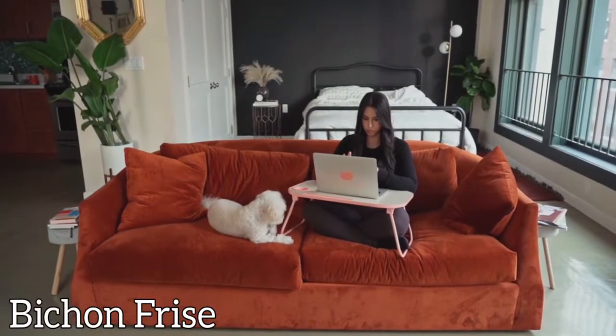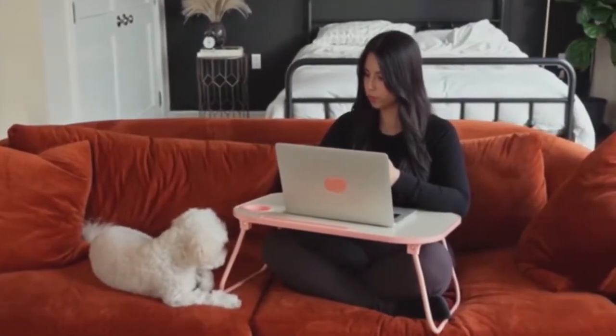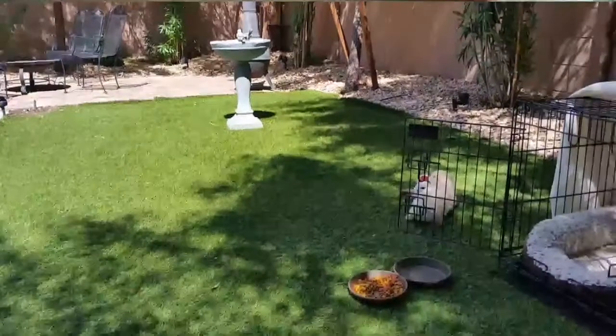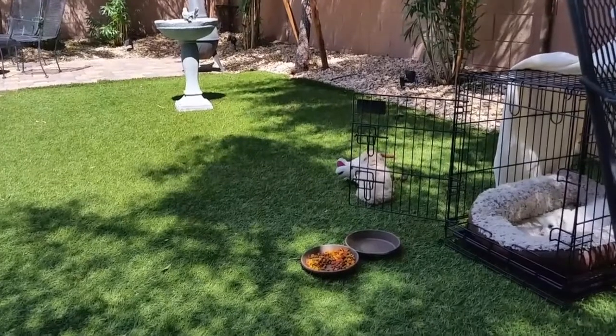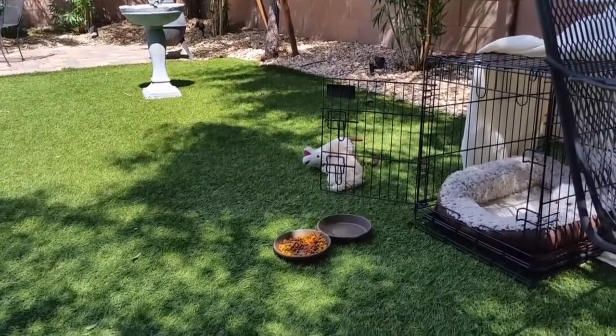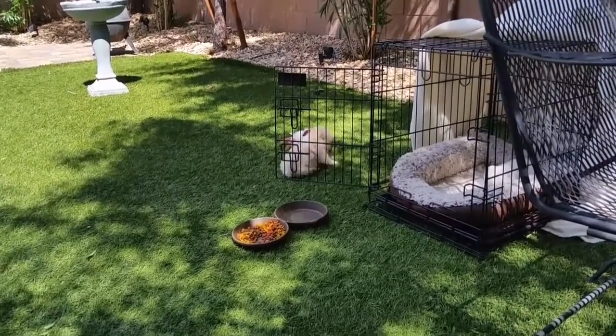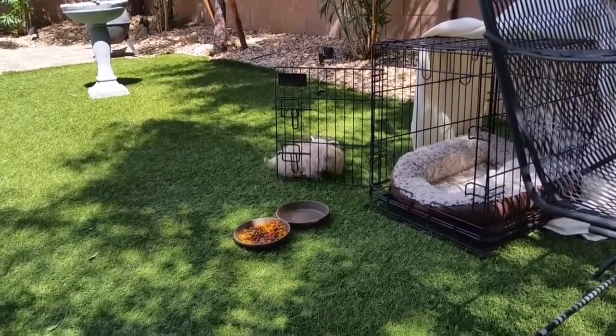Bichon Frise: often used as a therapy dog, the Bichon Frise is playful and affectionate. They require little work and love to show off their personality. They love their human companions and are sweet-natured, making them ideal for seniors.